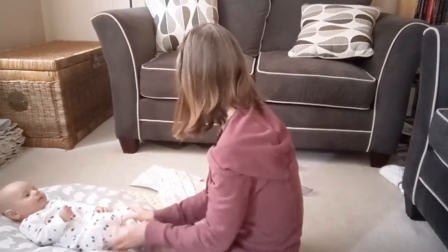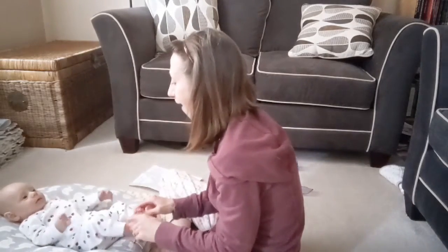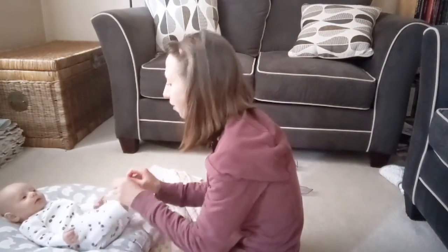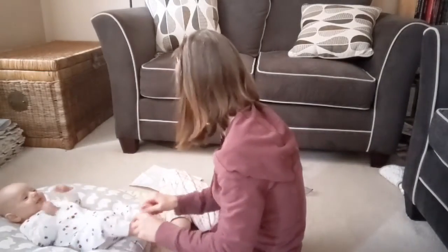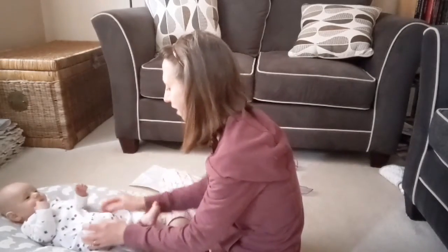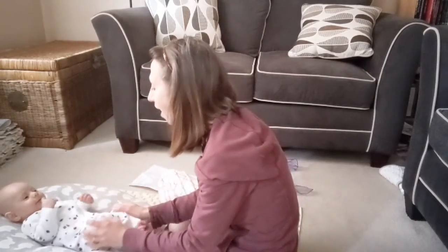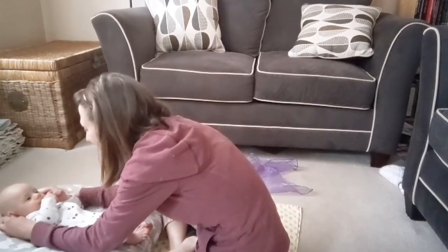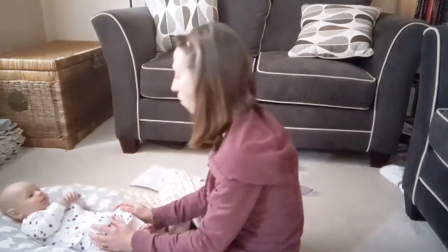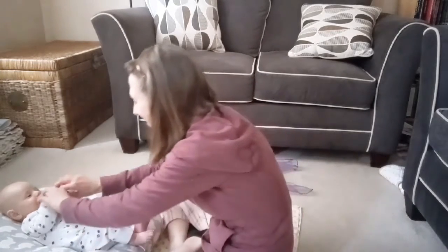So we are going to do one more little tickle, and then we're going to read a book. This song is another body-finding one — you can pick whatever body parts you want, maybe you always end with the belly button. We go: where, oh where are baby's ears? Where are your ears? Here are your ears. Where, oh where are baby's fingers? Where are your fingers? There are your fingers.